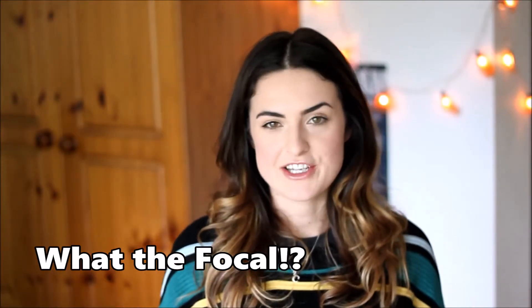Hi, I'm Ciara and this is WTFL where I answer your questions about the Irish language.